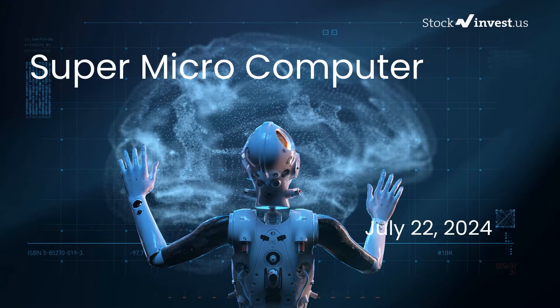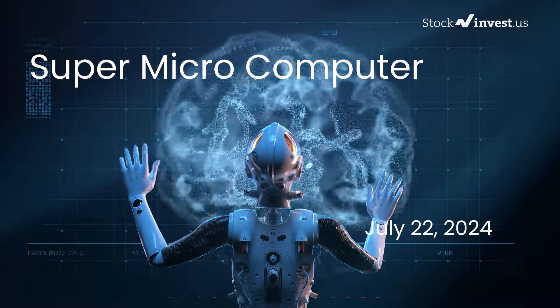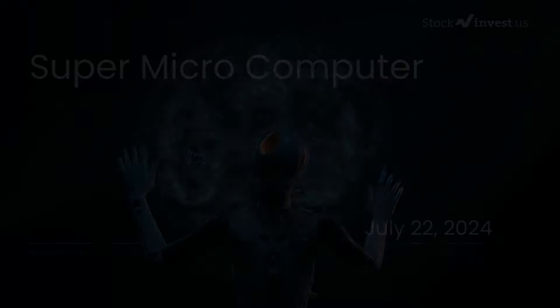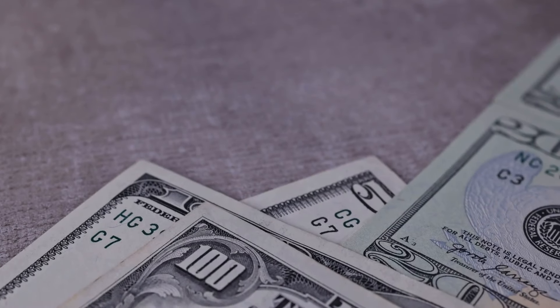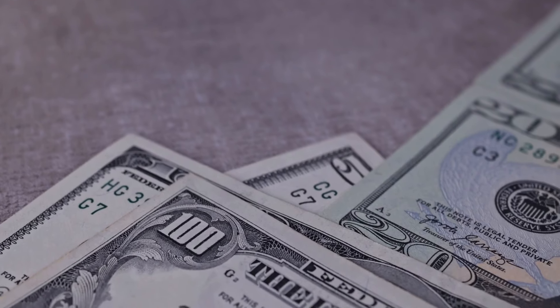Is it time to buy or sell Supermicrocomputer stock? In this video, we're diving deep into Supermicrocomputer. Our initial report was published on our website on Friday, July 19th, 2024, and now we're here to provide you with an even more detailed analysis.